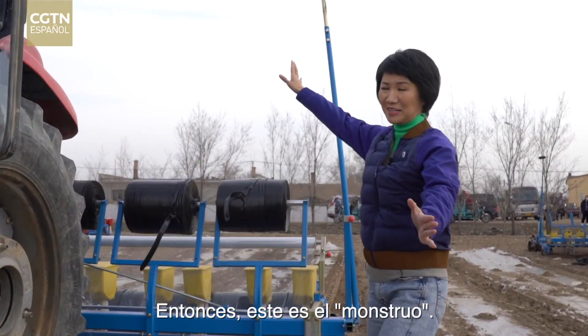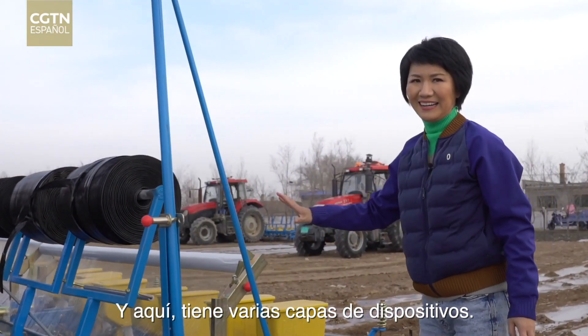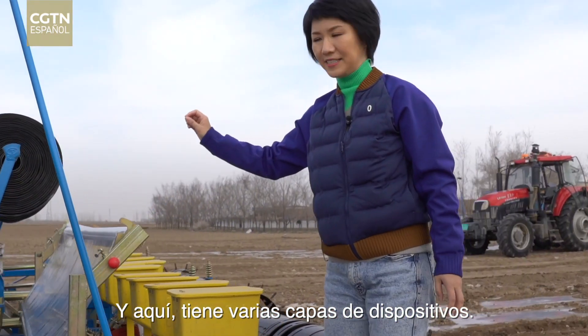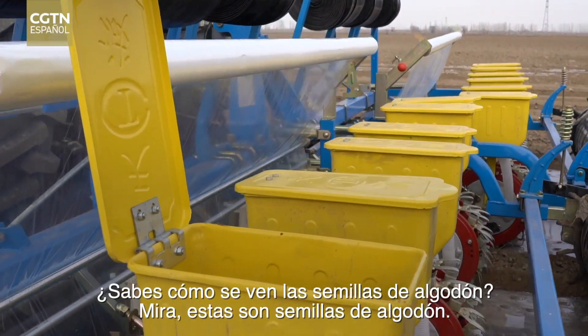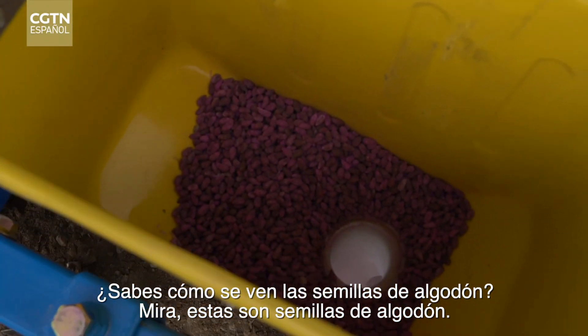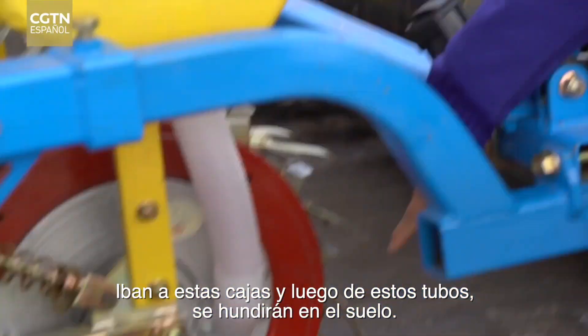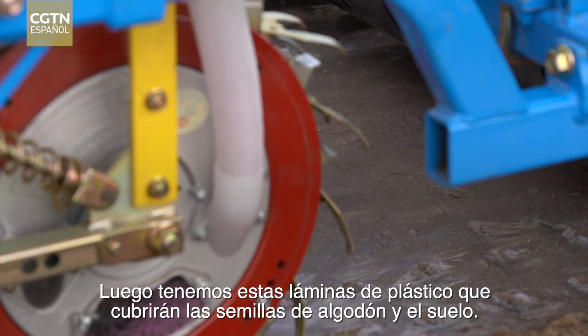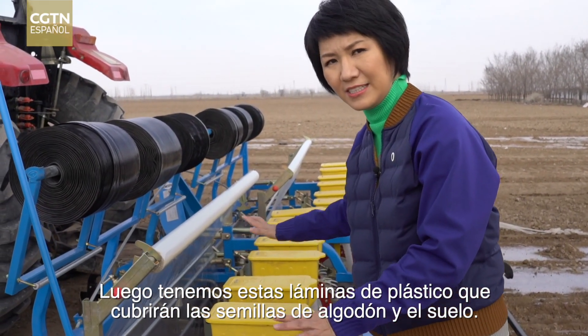So this is the monster, and here it has several layers of devices. This is where the cotton seeds go in. Do you know how cotton seeds look like? These are cotton seeds. They will go into these boxes, and then from these tubes they will go underneath into the ground. And then we have this plastic foil, which will cover the cotton seeds and cover the soil.